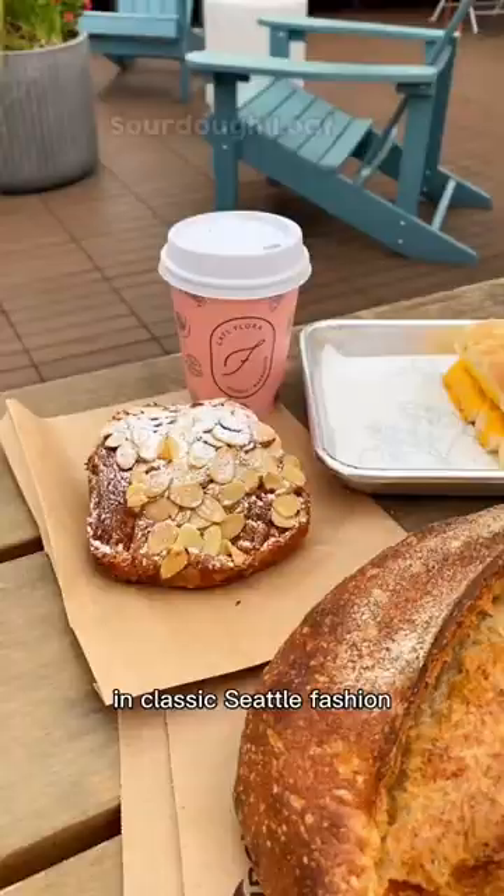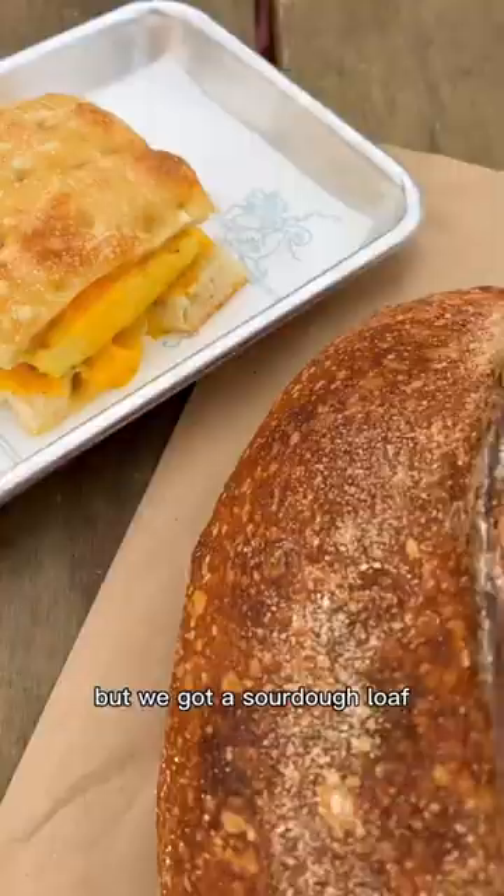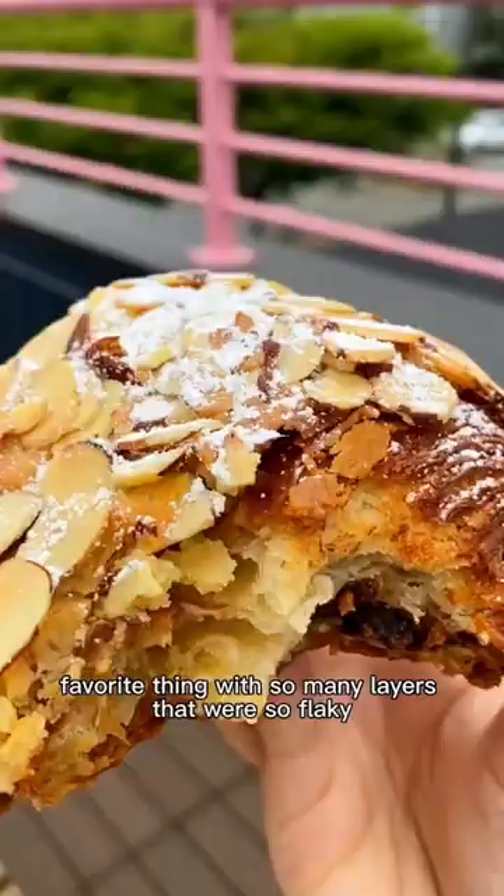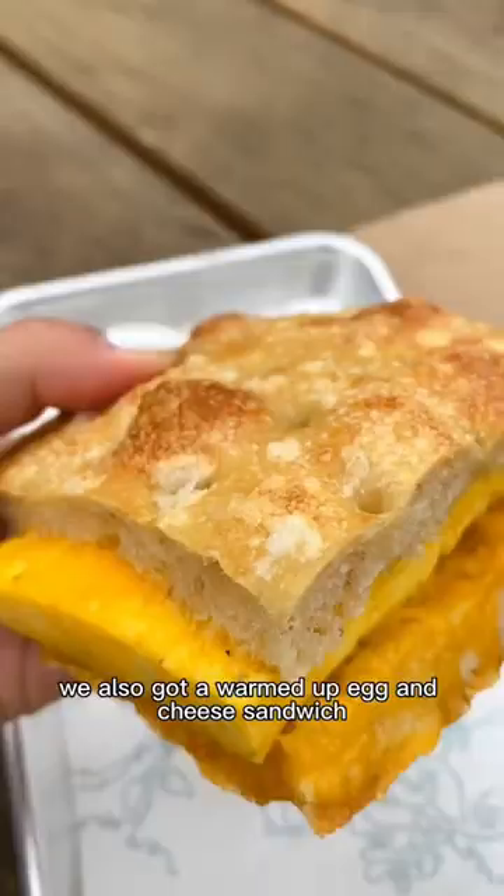In classic Seattle fashion, it was a cloudy and foggy day, but we got a sourdough loaf, a twice-baked chocolate almond croissant that was honestly my favorite thing — with so many layers that were so flaky. We also got a warmed up egg and cheese sandwich and a honey lavender latte to top it off.